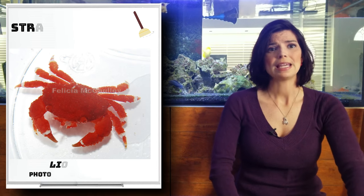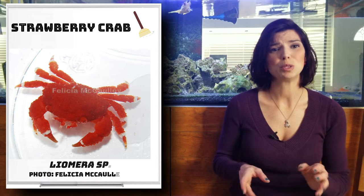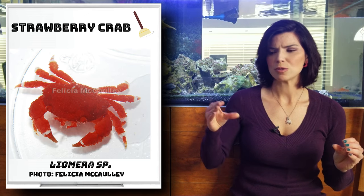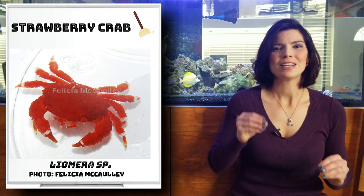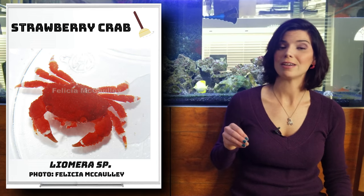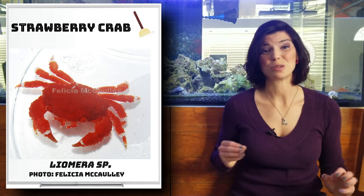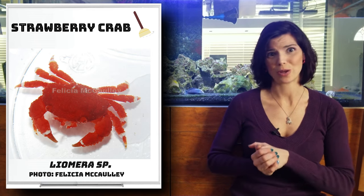Next up in the medium group is the strawberry crab. These guys are a bright red color — beautiful. One thing to note: if you look at their claws, they're not pointed or sharp, almost like dull little paddles. That's a good indicator that they are reef safe and are algae eaters. They use those claws to smash together and pull away algae. They are considered a member of the cleanup crew as well.